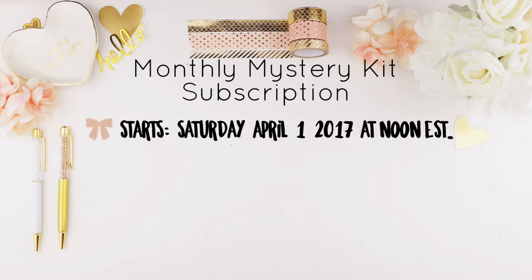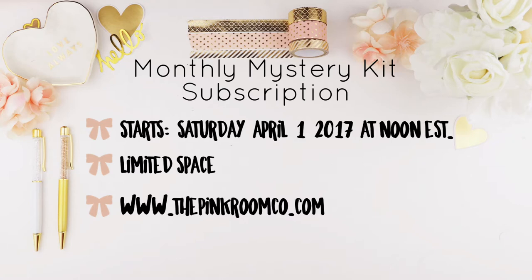Sign up starts tomorrow, Saturday, April 1st at noon Eastern Standard Time, and it's limited spots so I am going to put a cap on it. You can only sign up for the subscription on our website — it will not be available in the Etsy shop, so if you are interested you have to go to our website to sign up.